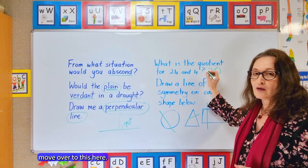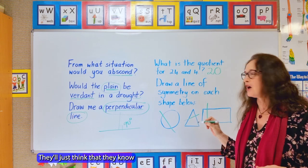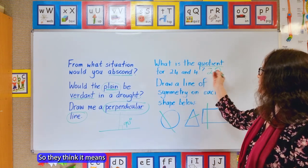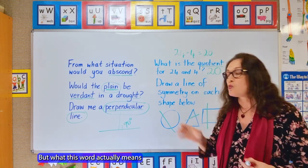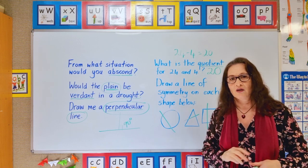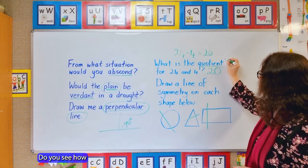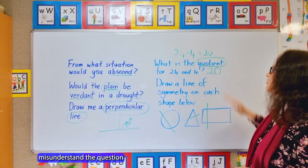If a child doesn't know what 'quotient' means, they'll guess or think they know. Most children that see this word — and quotient does appear in tests — think it just means take away, so they think 24 take away 4 is 20. But what 'quotient' actually means is the result you get when you divide two numbers. So they should be going 24 divided by 4 equals a quotient of 6. Not knowing what this word means completely makes you misunderstand the question and you get the answer wrong.